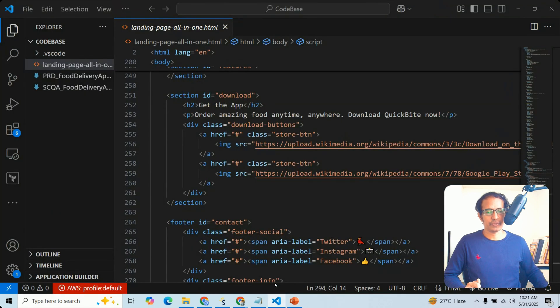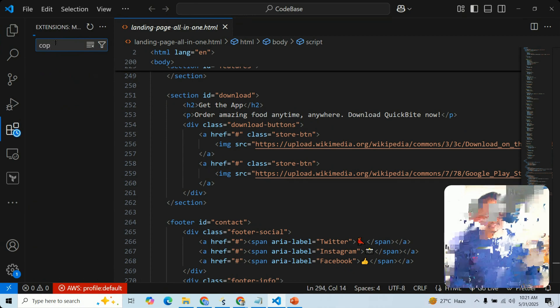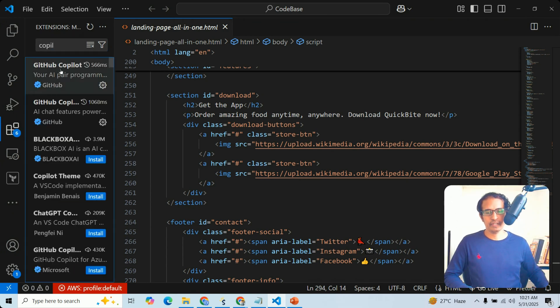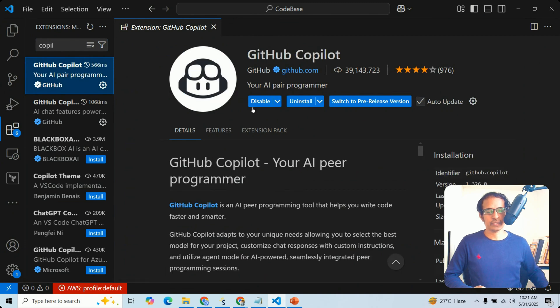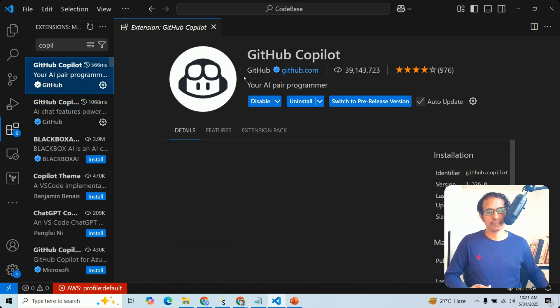Let me show you this in Visual Studio Code. This is Visual Studio Code — here you can search for the Copilot extension and enable it. I have already enabled my Copilot extension — your AI pair programmer. When you enable this extension, Copilot Chat is also automatically enabled.